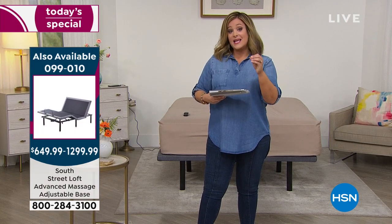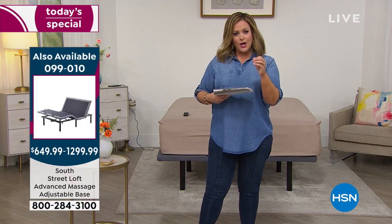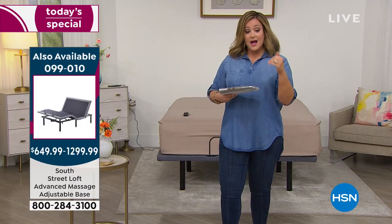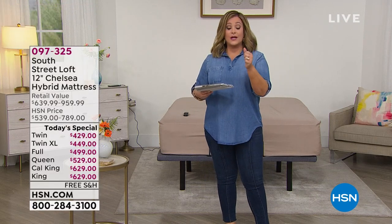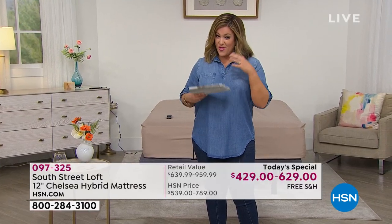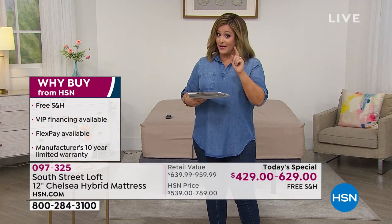Five flex pay — we are well below retail value for anything similar. Five flex pay means any debit or credit card gets it home; you have five months to pay it off. For the twin you're only paying $85.80 tonight; twin XL $89.80; full $99.80. That's all you pay right now — you don't have to pay the full price up front. The queen is $105 and the king/cal king we're at $125 and change.